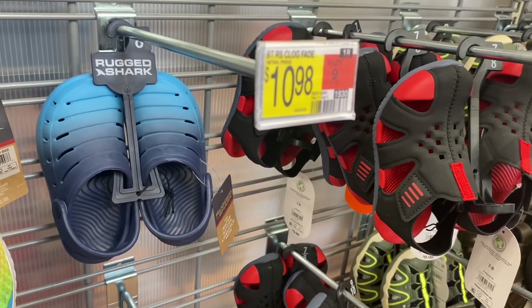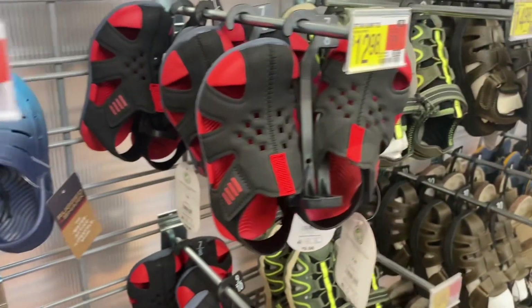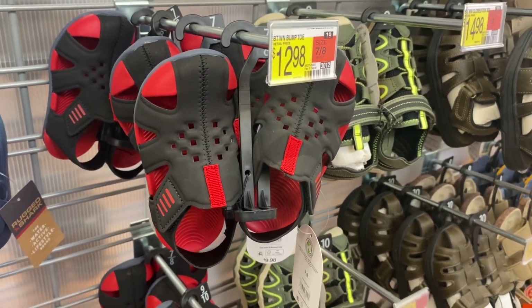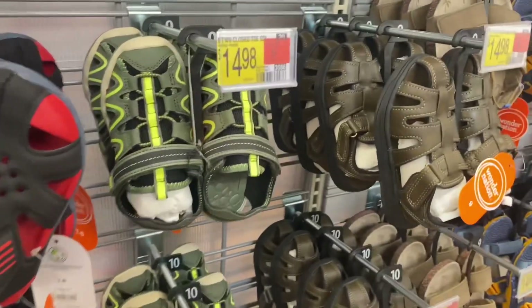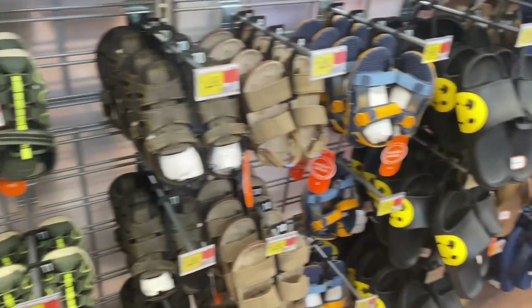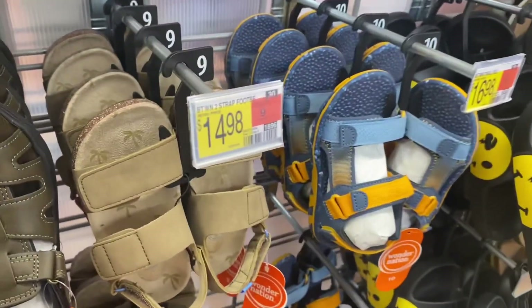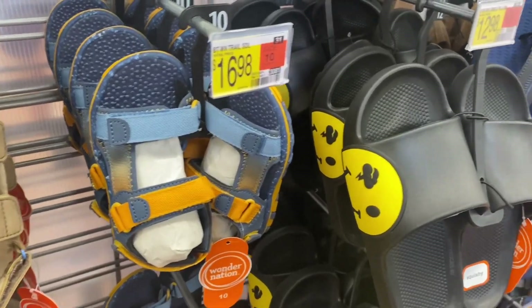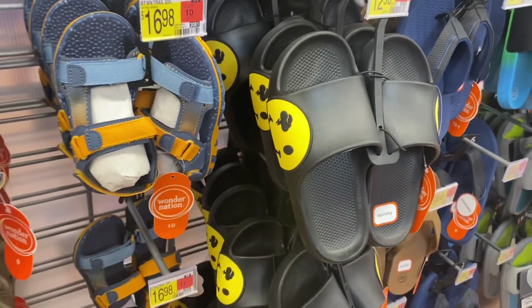They have Rugged Shark ombre sandals for $10.98, a red and black style for $12.98, and one I really like for $14.98. They have really cool sandals this year — I feel like kids' sandals are almost better than adults'! One has palm trees for $14.98, another is ombre blue and orange.